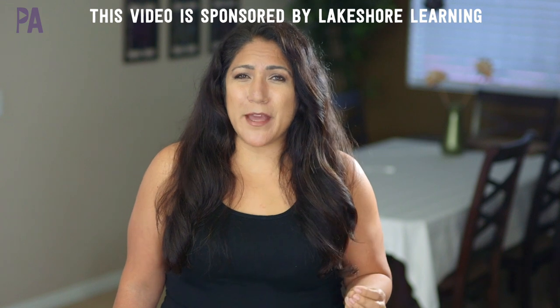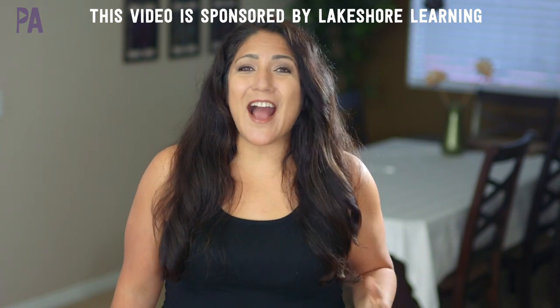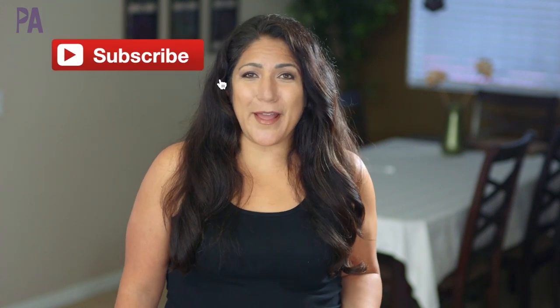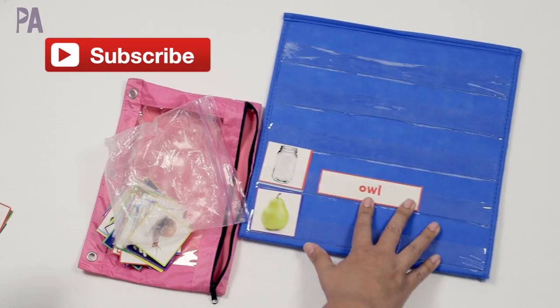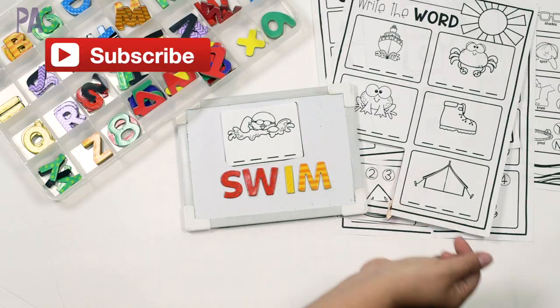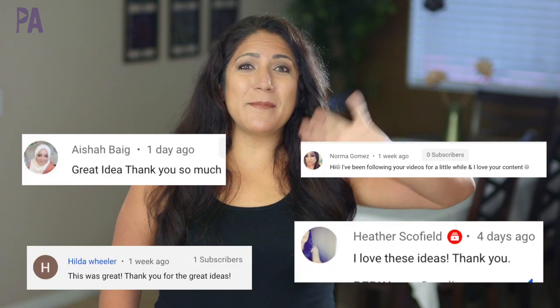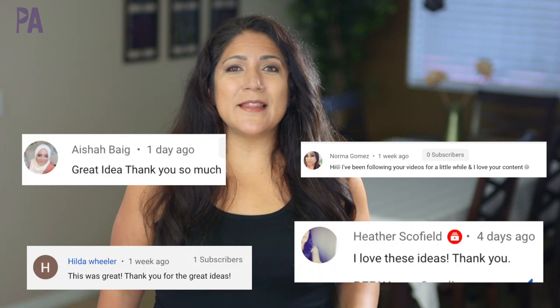Today's video is sponsored by Lakeshore Learning, which is one of my favorite learning companies. They have such great resources — award-winning, high quality educational products to inspire kids to learn through play. If you're new to the Purple Alphabet family, I would love it if you hit the subscribe button to join us for educational activities for kids, ideas and inspirations to learn through play, hauls, shop-with-me, and giveaways like in today's video. So make sure to say hi down below if you are new.